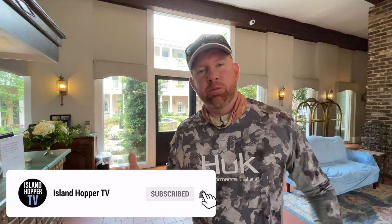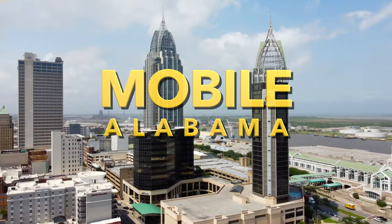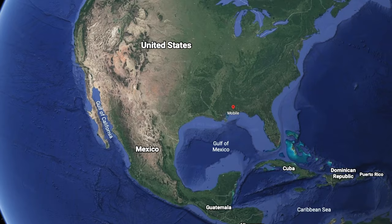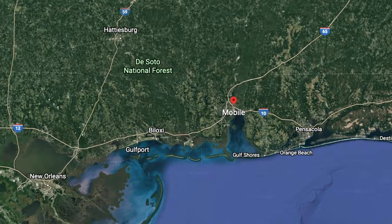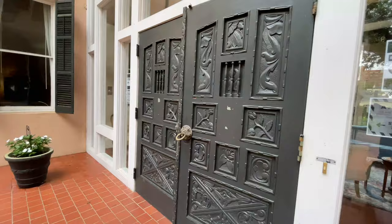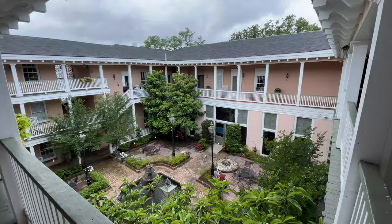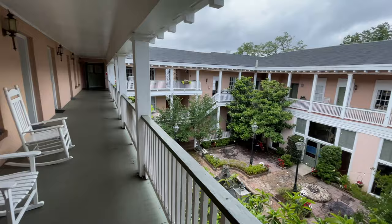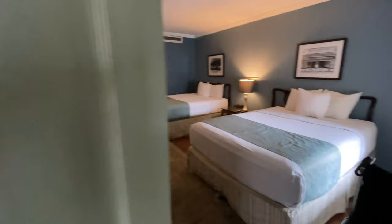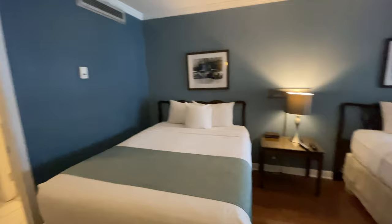Here we are in Mobile, Alabama at the Malaga Inn — we're staying here and going to explore Mobile. The Malaga Hotel is really nice and affordable, I do recommend it. Ronald Reagan, before he became president, stayed here, and many other high-profile people of the past used to stay at this very hotel. You can see just how classic this place is, with the central courtyard and garden setting as the main attraction for photographs.